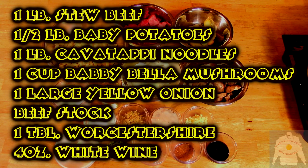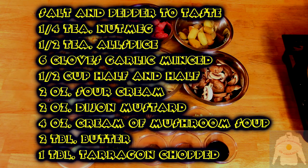House Stroganoff is a beef stroganoff so good that it supported my old restaurant and it was the only thing on the menu. This legendary dish has its own unique identity because it includes baby potatoes, Cavatappi noodles, and tarragon. I will use good quality stew meat, as well as onions, mushrooms, garlic, white wine, Dijon mustard, and the secret ingredient — four ounces of cream of mushroom soup.